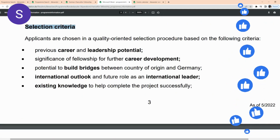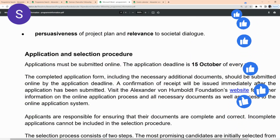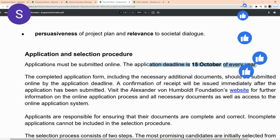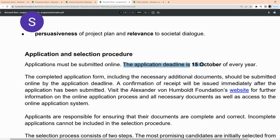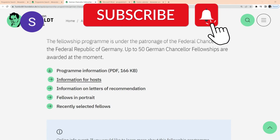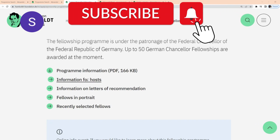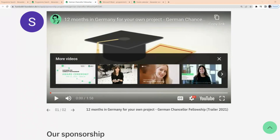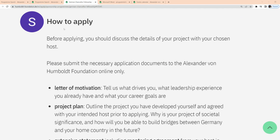These are the selection criteria — read through them thoroughly to understand. The application must be submitted online and the application deadline is the 15th of October every year. Right now the application is already open and you can submit until the 15th of October 2023. You can click on information links to understand more, and importantly, click on the information for hosts to understand how to select and get your host. You can also watch a short clip where the program is explained. To apply, first discuss your project details with your chosen host, then submit all application documents to the Alexander von Humboldt Foundation online only — it is completely free.